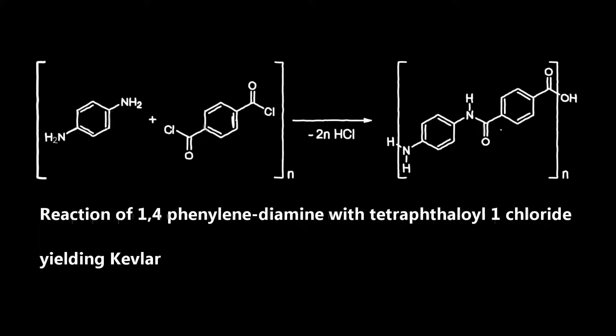Kevlar is a polymer and a polyamide. Kevlar is synthesized in a solution from 1,4-phenylenediamine and terephthaloyl chloride in a condensation reaction, yielding hydrochloric acid as a byproduct. Here is a reaction of 1,4-phenylenediamine with terephthaloyl chloride yielding Kevlar.